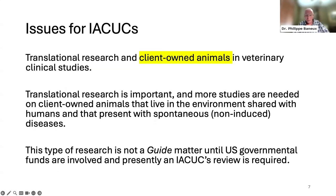Regarding translational research and client-owned animals in veterinary clinical studies: more studies are needed on client-owned animals, which live in an environment shared with humans and present with spontaneous non-induced diseases. This type of research is not strictly a guide matter because these are not laboratory animals — but it becomes one when US governmental funds are involved, and then IACUC review is presently required.